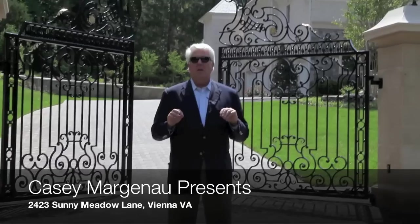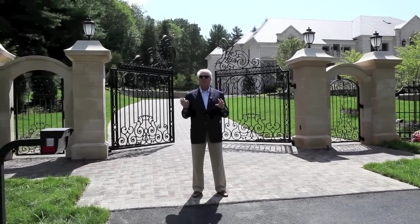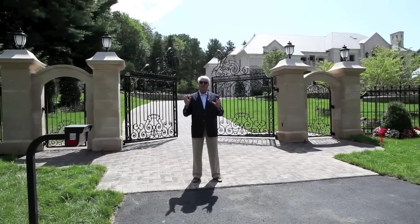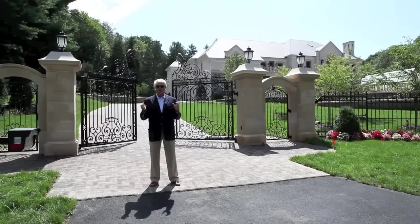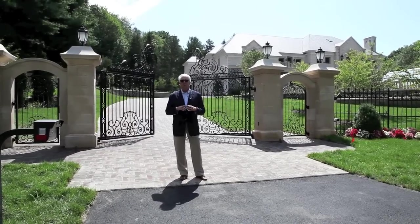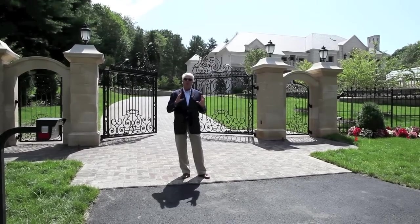Today we're going to be talking about one of the area's most spectacular builders — M&A Custom Homes. They have a house on Georgetown Pike under construction that's going to be very similar to this one. They have homes in Aziza, Great Falls, McLean, Vienna, and Oakton locations. Most of what they build are what most people would call a mansion or just spectacular chalets — very high quality homes.